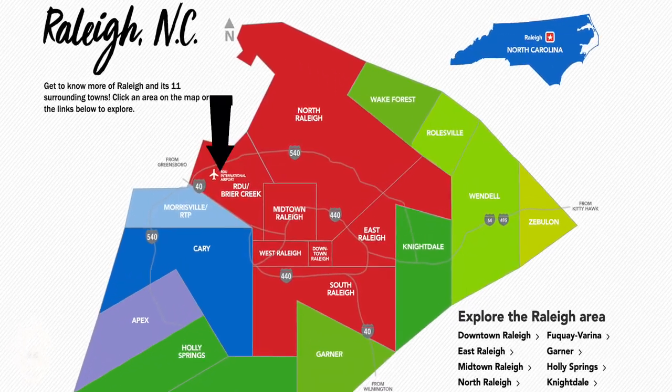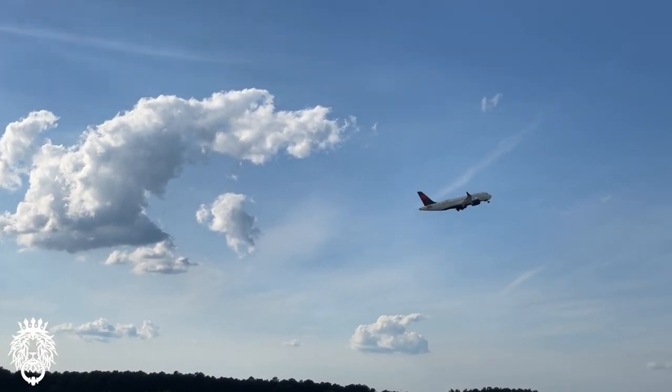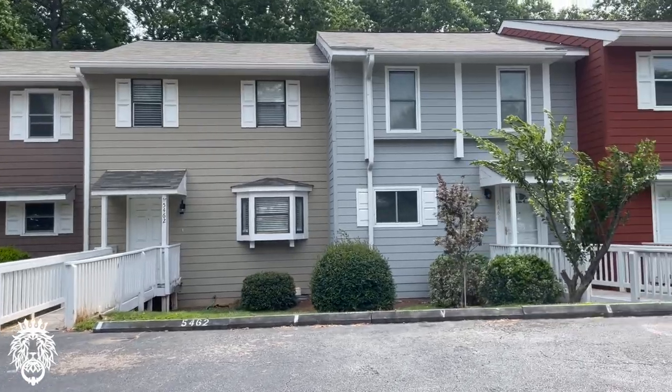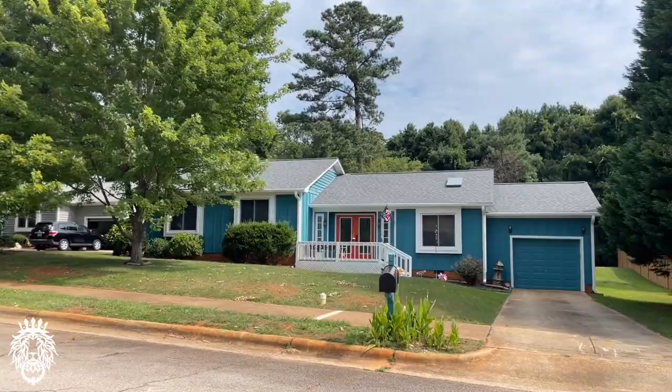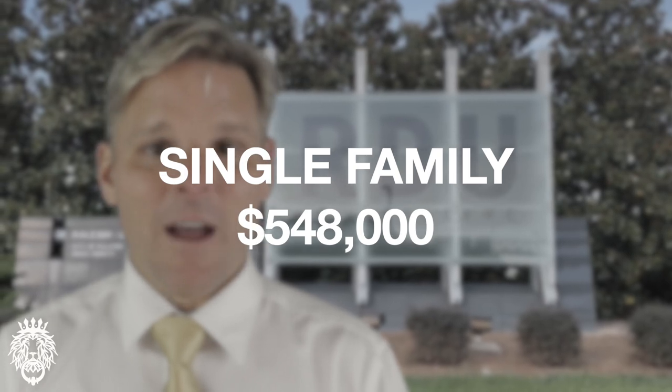Next up is Northwest Raleigh, between North Raleigh and Durham and Morrisville. It's very close to Research Triangle Park and the airport. This area is centered around Umstead Park, a 6,000-plus-acre park for hiking, biking, and walking. A good percentage of Northwest Raleigh is in the RDU air traffic flight path, though quite a few parts are not. Homes tend to be more affordable than North Raleigh, Midtown, or downtown, with most built between the 80s and 2000s. The median price for a townhome or condo is $400,000 and for a single family home is $548,000.